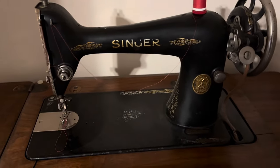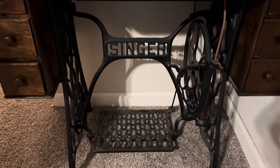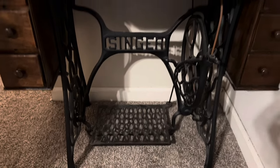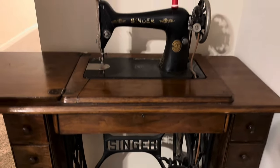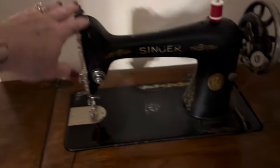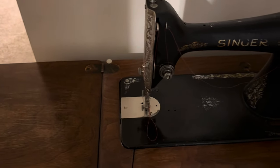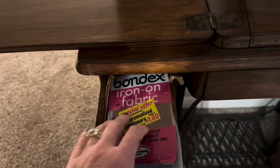This is a Singer. They were so beautiful back in the day — they still are now, but a different kind of beautiful. This goes down in the cabinet and this closes down over it. And I've got all the stuff that was originally in it when I was given it.